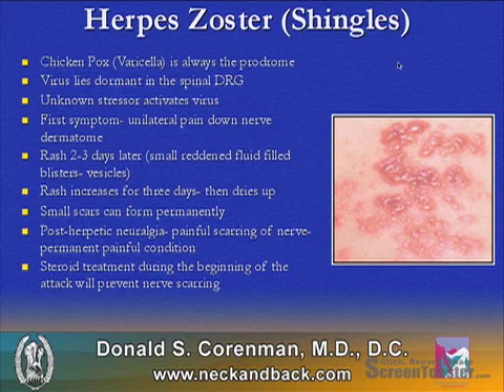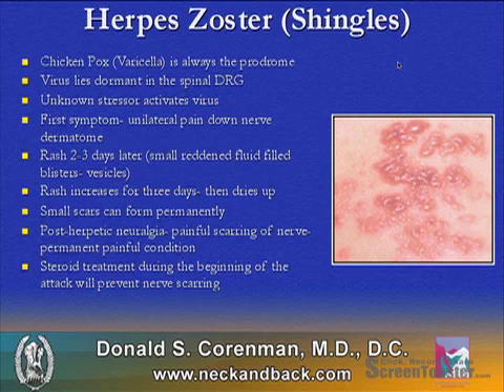There is a very painful condition that can occur to an injured nerve called post-herpetic neuralgia, which is painful scarring of a nerve and a permanent painful condition. If steroids are given during the beginning of the attack, this will typically prevent nerve scarring.